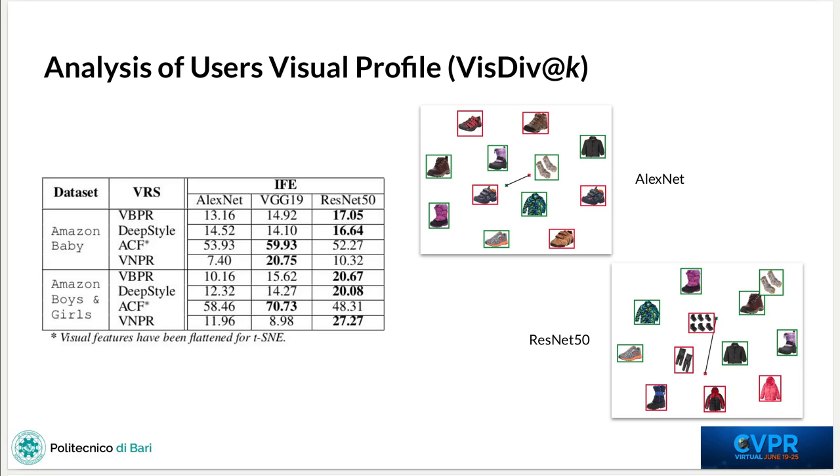Finally, we propose a novel metric called Visual Diversity to assess how visually different historical items and recommended ones are for each user, from a quantitative and qualitative perspective. For the quantitative aspect, we calculated the Euclidean distance between the centroids of the historical and recommended items, so higher values stand for more visually diverse outcomes. From the table, we can notice that once again ResNet50 is the best performing image feature extractor.